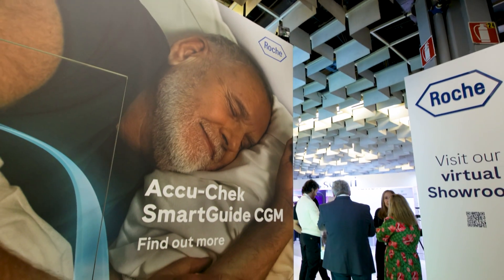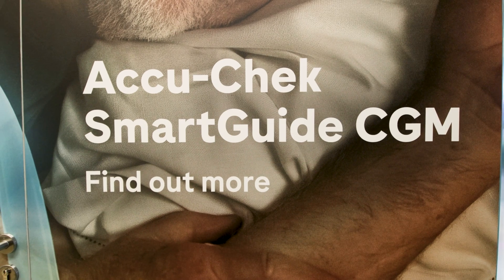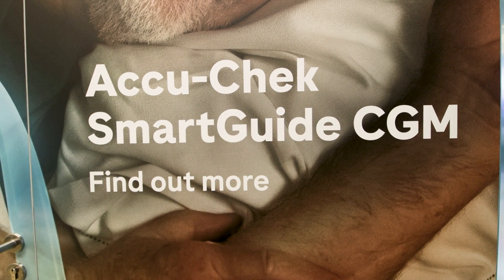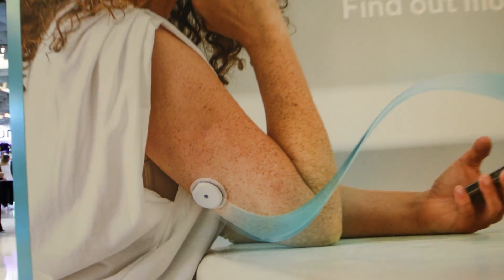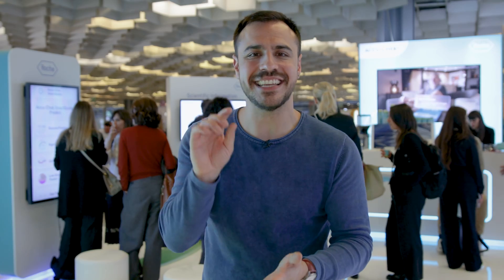I am at the Roche booth to learn all about its new continuous glucose monitor, the AccuCheck Smart Guide CGM. This CGM monitors glucose levels every five minutes, sends that to your phone, but it has a standout feature — it can predict glucose levels in advance.